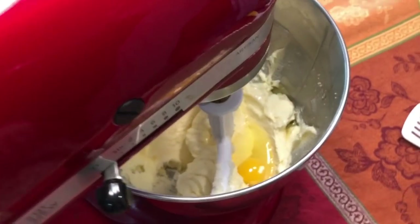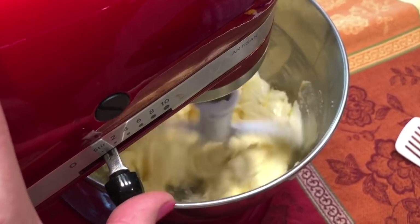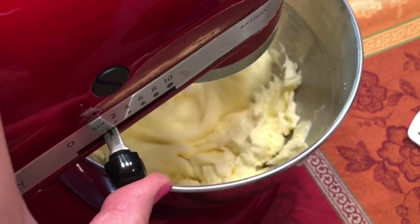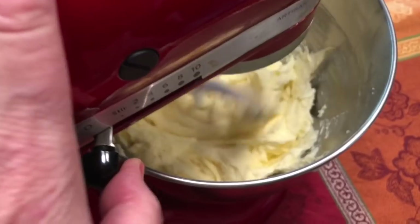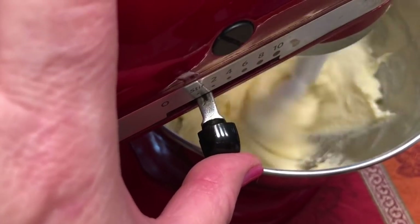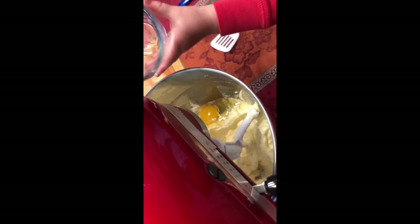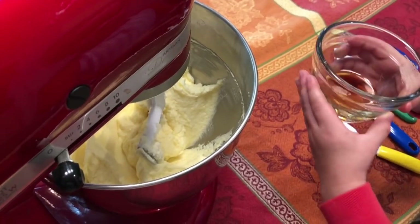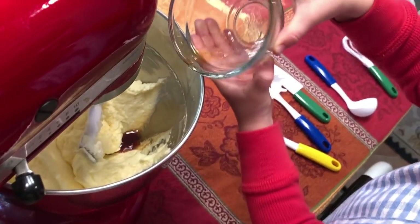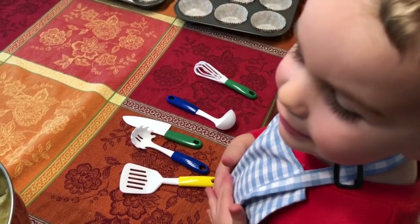We've added all four eggs. Now Cooper, you're going to pour in the two teaspoons of vanilla and we're going to incorporate that. It smells yummy — that's vanilla. Now we're going to set this mixture aside and work on blending our dry ingredients together. I'm using a really large bowl here just because he's going to whisk and I don't want it all over everywhere.